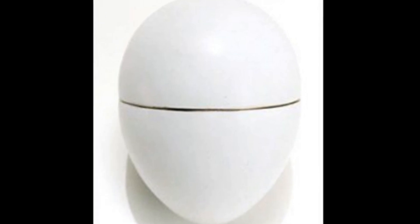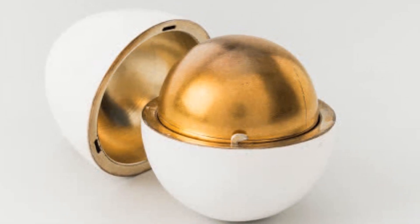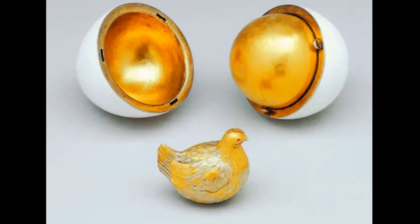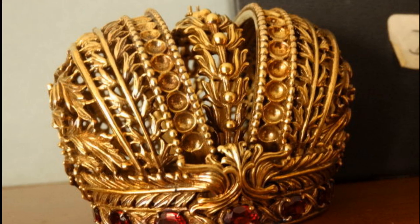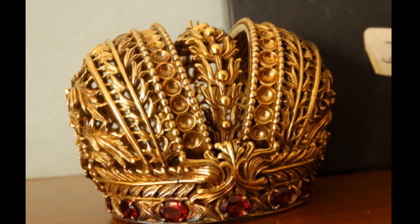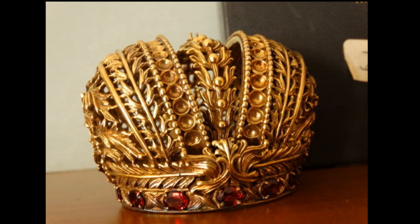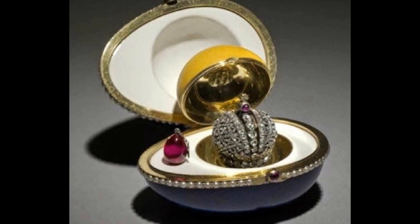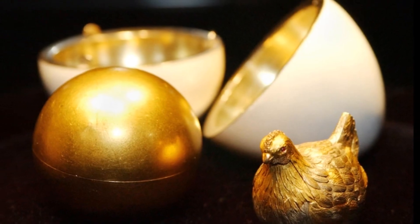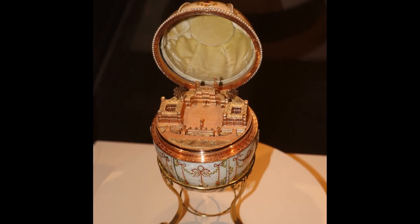But when the egg is opened, there is a surprise inside — a yellow yolk of gold. And inside that yolk is another surprise: a hen studded with jewels. When you open the hen, you find a further surprise — a tiny diamond replica of the imperial crown of Russia. Inside that tiny crown is a still tinier pendant of ruby, which could be taken out and worn by the Empress around her neck. She was so delighted at the gift that the Tsar commissioned Fabergé to make a new egg every year at Easter time.